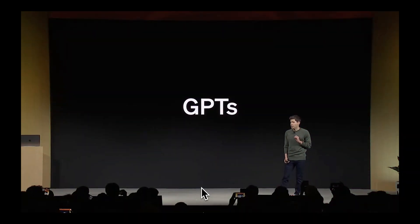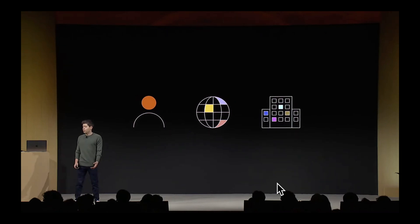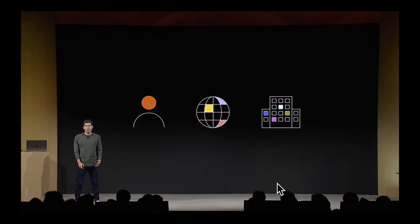GPTs are tailored versions of ChatGPT for a specific purpose. You can build a GPT — a customized version of ChatGPT — for almost anything, with instructions, expanded knowledge, and actions. Then you can publish it for others to use. You can make private GPTs, or share your creations publicly with a link for anyone to use. Or, if you're on ChatGPT Enterprise, you can make GPTs just for your company.